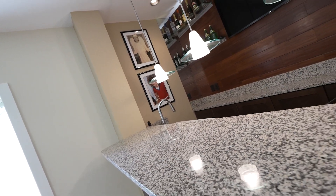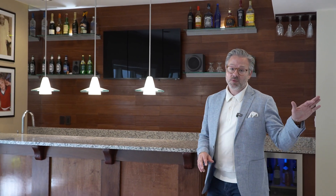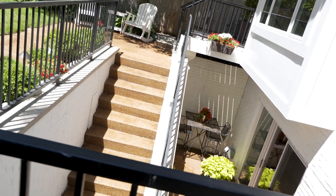A true rare find in this part of Clayton is a finely finished basement. This space has a media room that could function as a possible additional fourth bedroom, a full bathroom, and this great space for hanging out, a bar area, and even this incredible walk-up staircase that goes to the backyard.